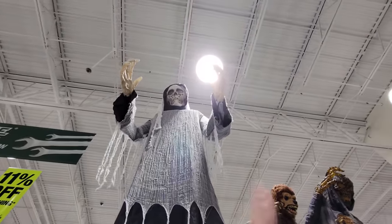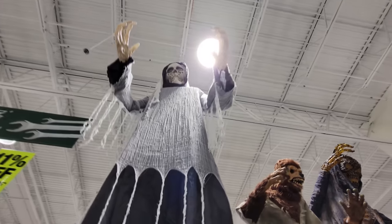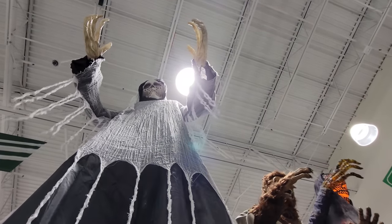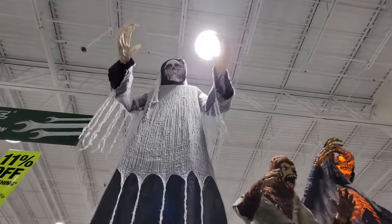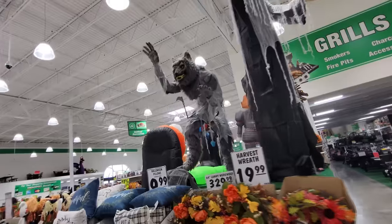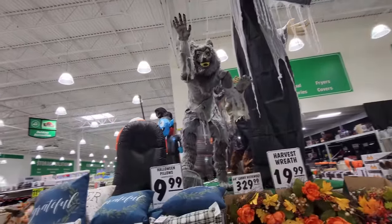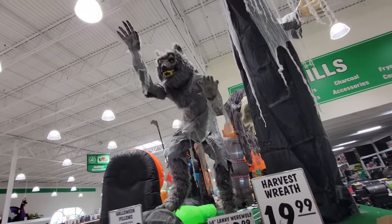Look at this — that is cool. The light above him is so bright it looks like the moon. So if you had this guy outside in your yard, this is what he would look like with the scary Halloween moon behind him. And we also have the lanky werewolf — the 64-inch lanky werewolf. He's not turned on either. It looks like he's plugged in, but I don't even see a button where we could get him going.